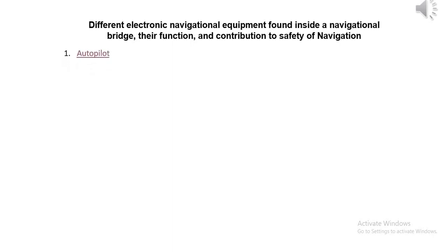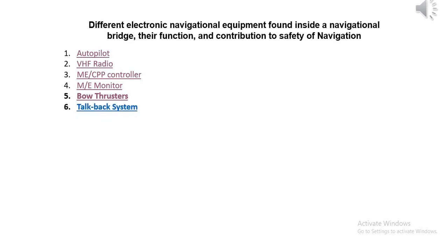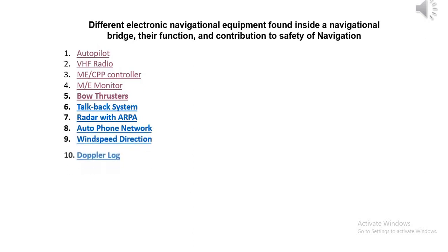Bridge equipment list: 1. Autopilot, 2. VHF radio, 3. ME/CPP controller, 4. ME monitor, 5. Bow thrusters, 6. Talkback system, 7. Radar with ARPA, 8. Autophone network, 9. Wind speed direction, 10. Doppler log, 11. Voyage management.